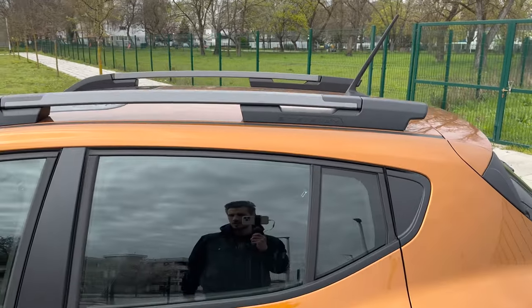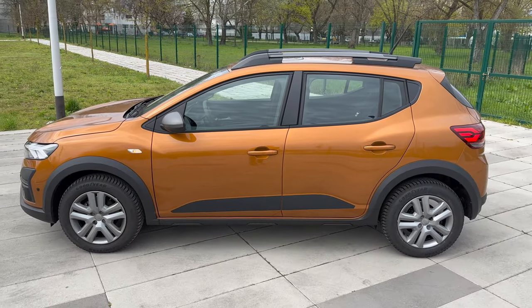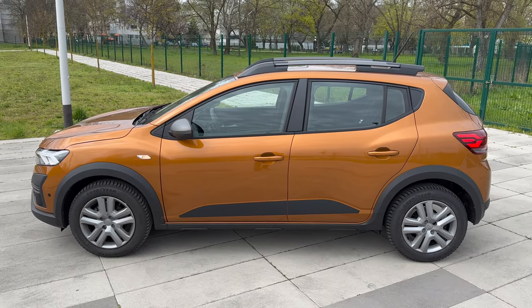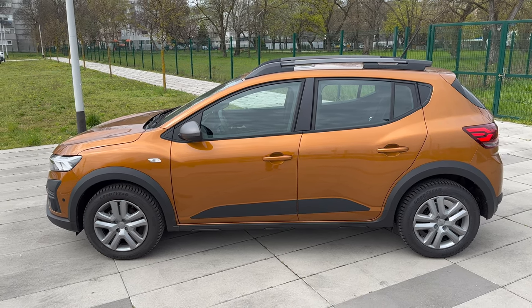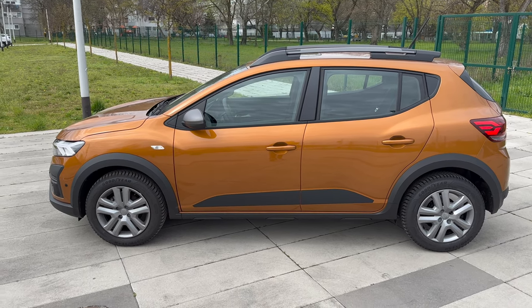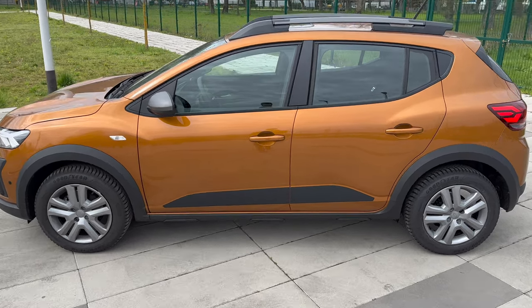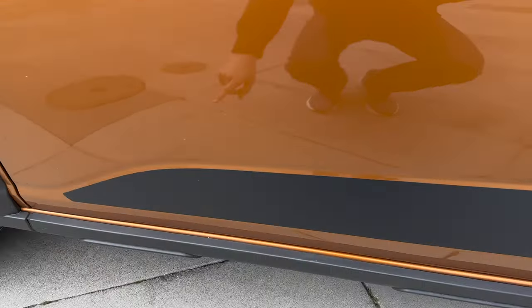We also have a rubberized antenna - it's not a shark fin, it's quite tall but rubberized so it resists wind better. If I back up you can see the profile of the car - interesting, not elegant exactly, but nice and a little bit tall. It looks practical.